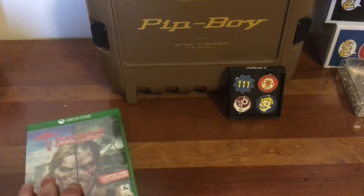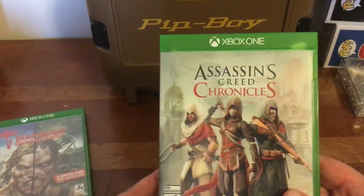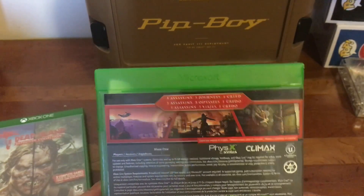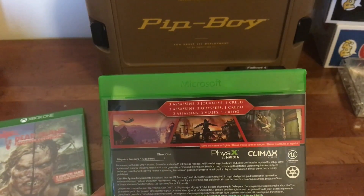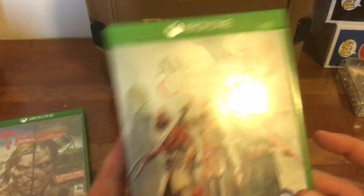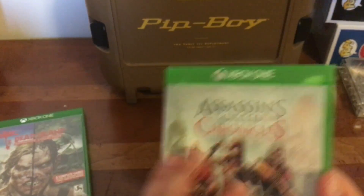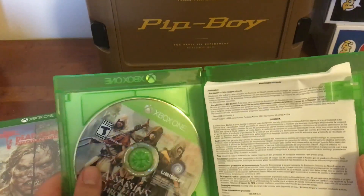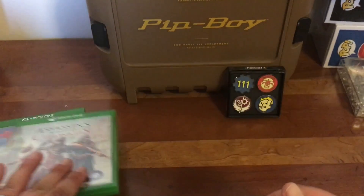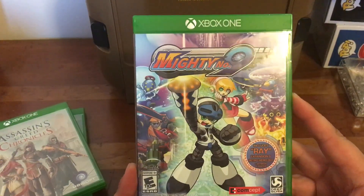Then we have Assassin's Creed Chronicles — this is the three mini arcade games for Assassin's Creed. It's the side-scrolling ones. I believe the locations are Russia, India, and China. The game's great, a lot of fun. I did try it out so I'm excited to get this one going as well. It was on my list for a bit and finally dropped back down in price a little bit, so that was kind of nice.